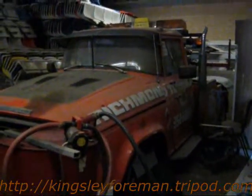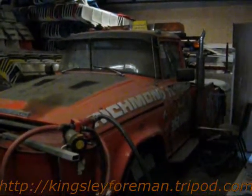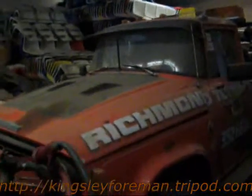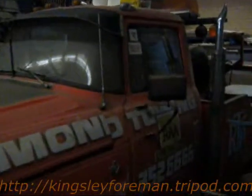Hello from the city of Adelaide in Australia. This is footage of my old 1978 Australian-made International.